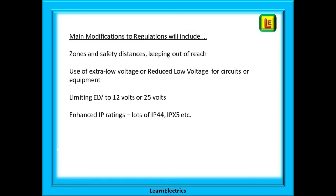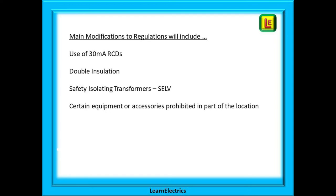There is a common theme that runs through most of Part 7. Most modifications will include things like the introduction of different zones and safety distances, keeping out of reach, the use of extra-low voltage or reduced low voltage for circuits or equipment, limiting extra-low voltage to just 12 volts or 25 volts, enhanced IP ratings such as IP44 and IPX5, much more use of 30 milliamp RCDs, double insulation, and safety isolating transformers for SELV. Certain equipment or accessories will also be prohibited in parts of the location.